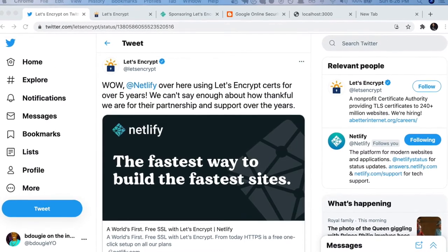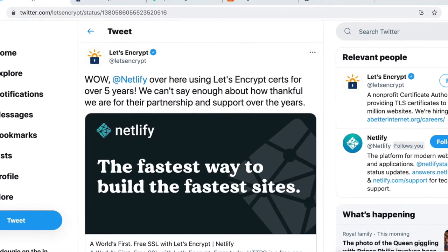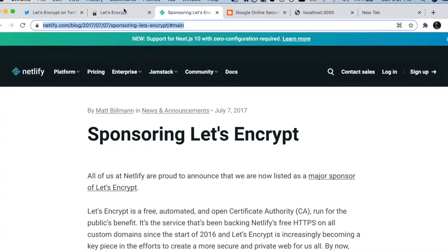I saw this tweet go out this week from Let's Encrypt — they mentioned their partnership with Netlify for five years. When this partnership was enacted, I was actually at Netlify working as a full stack developer. At that time, I had never successfully set up SSL myself on any site I developed. I'd been doing this for about eight years, so I had a couple years of basically not encrypting any of my content on the internet. It was mainly just that I didn't know how to do it.